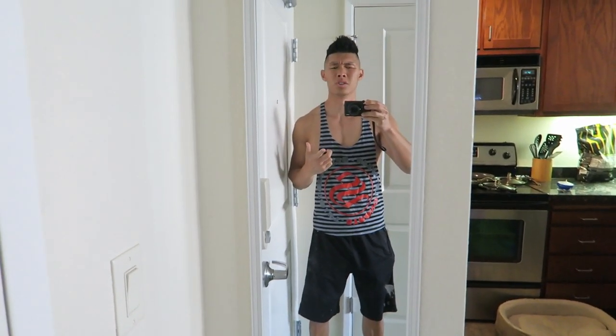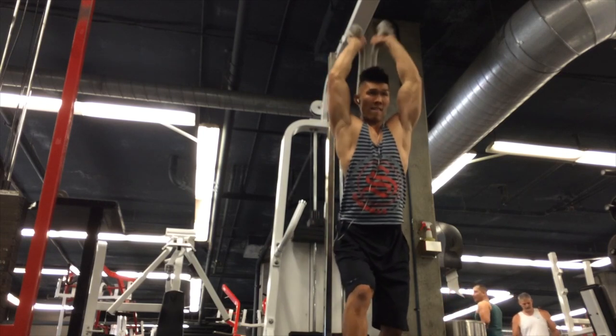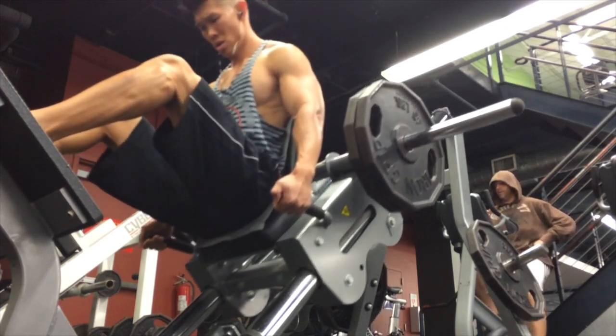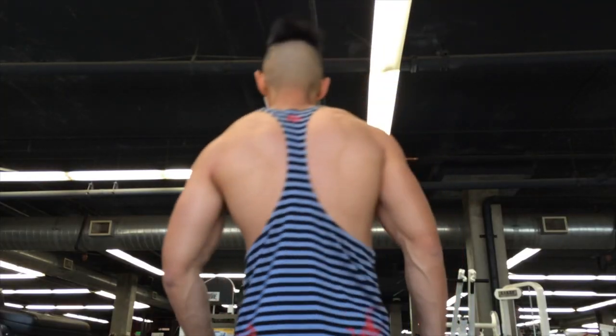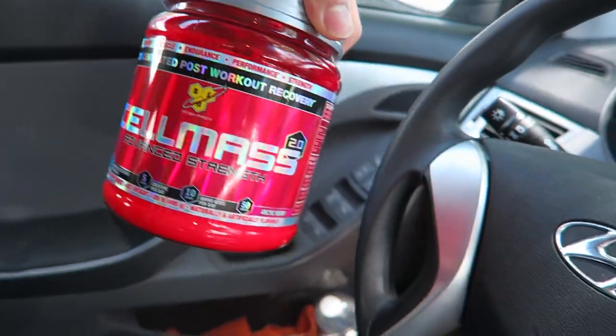I'm gonna have to go to the gym right now and run some errands. Just got done with my workout. Gonna take my Cell Mass over here, which is my recovery stuff — it's glutamine and creatine inside it. The playpen I was borrowing from my friend Kristen — the family needs it back because their friend is getting a puppy. I just dropped off the cage and now I'm gonna go to the grocery store.